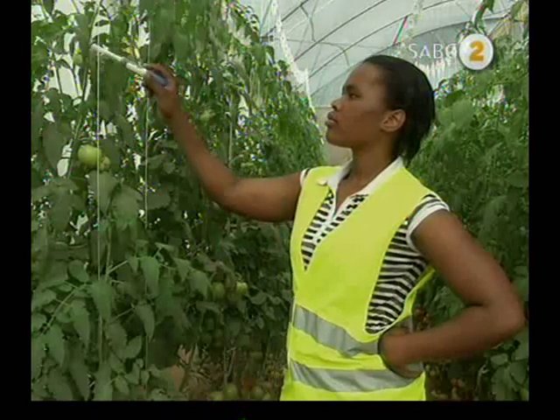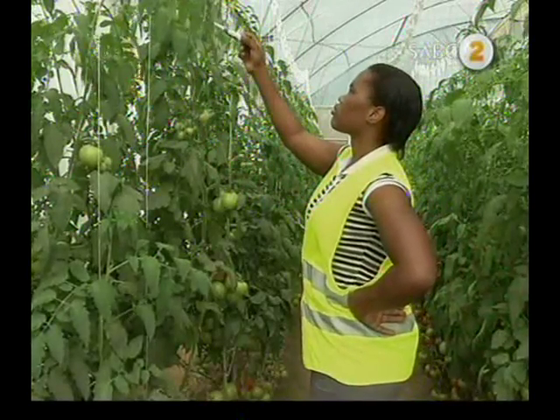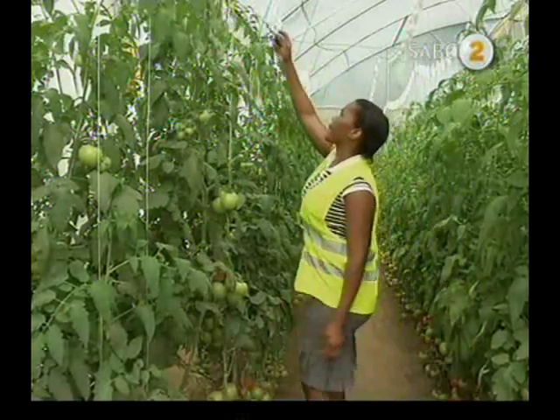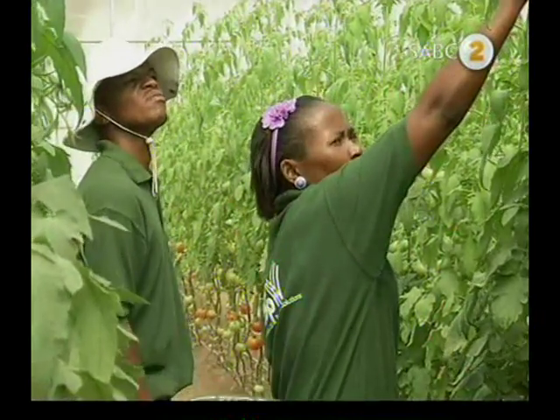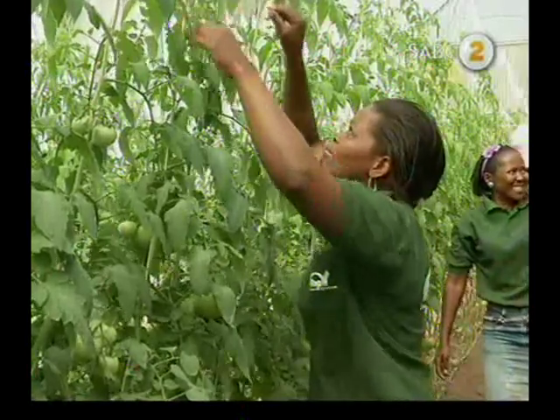This greenhouse here is 1,000 square meters. The total cost to build such a structure is in the region of 350 to 400,000 rand to get it up to harvest stage, including the structure and the wages for the staff. Such a greenhouse produces between 30,000 to 60,000 kilograms of tomatoes per year.